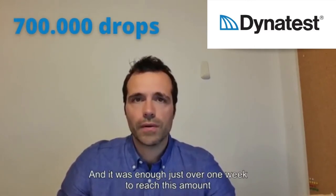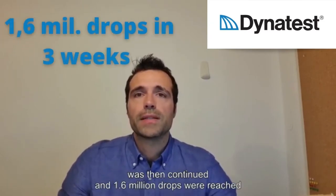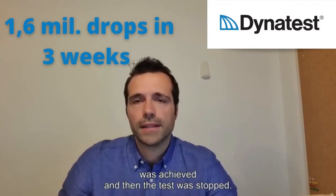This failure condition was reached without giving any rest after about 700,000 drop applications, and it took just over one week to reach this point with the deflectometer. The experiment was then continued and 1.6 million drops were reached after about three weeks, when the endurance limit of the materials was achieved and the test was stopped.